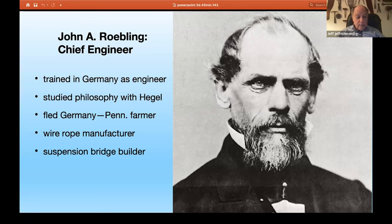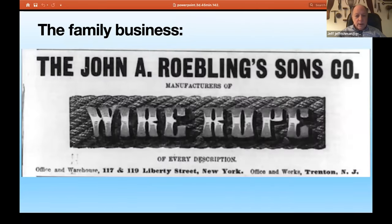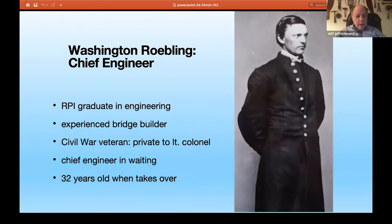He then became, using wire rope, a suspension bridge builder. John A. Roebling and Sons became the largest wire rope manufacturer in the world. They were manufacturing rope for elevators, for bridges, for all sorts of things arising in the late 19th and early 20th century. It was a huge enterprise, primarily centered in Trenton, New Jersey. This is Washington Roebling, who became the chief engineer upon his father's tragic death.